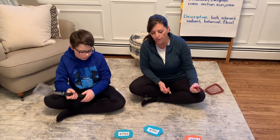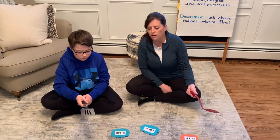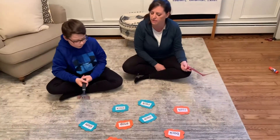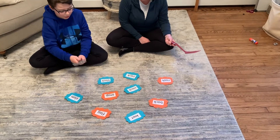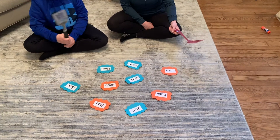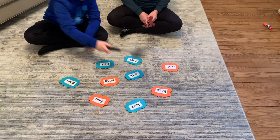So Ben and I are going to play a couple of different games. The first game is just me calling out a word and Ben's going to smack that word. Not too hard with the spatula though. Ready? Snap. That's too hard. Slam. Block. Good. Back.